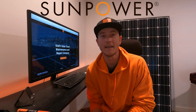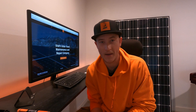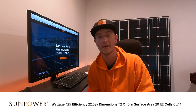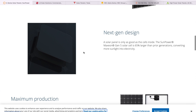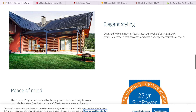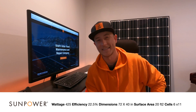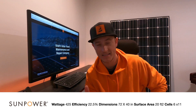The first panel I want to talk about is the A and the X series from SunPower. SunPower has had the most efficient solar panel on the market for quite a while. Their A series and their X series is at 22.5% efficiency. The A series is more for the residential market, the X series is more for commercial. The A series is rated at 425 watts, about 40 inches wide and 72 inches tall, because it's a 66-cell panel.